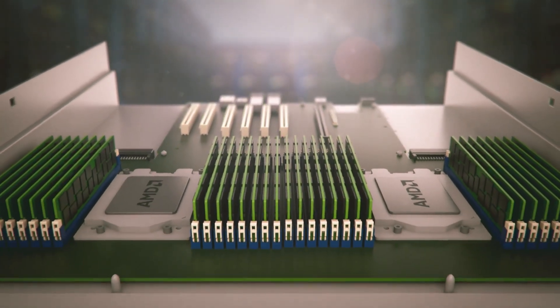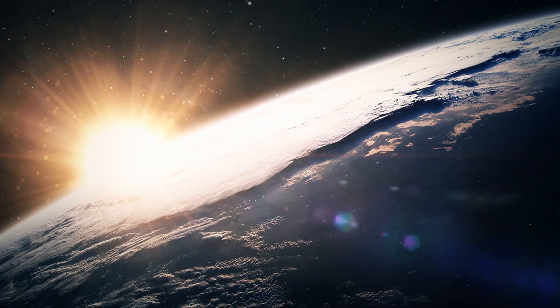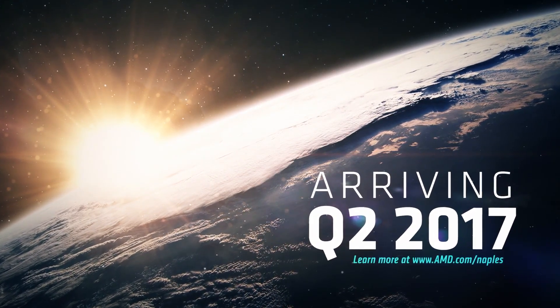128 lanes of high performance I/O that you can connect to your Radeon Instinct, to your network cards, to whatever else you need. That provides a balanced architecture that delivers real-world performance that our customers need. And that is what we're bringing with the new day that'll dawn in second quarter of this year when we introduce Naples to the market.